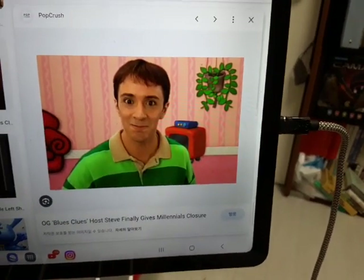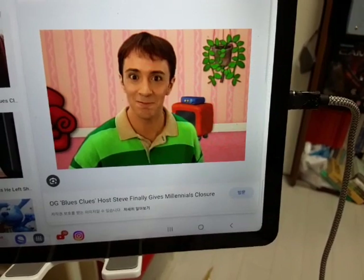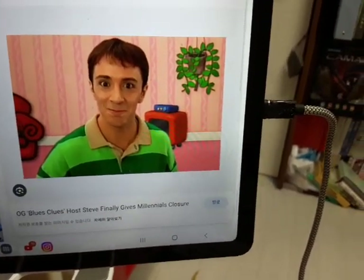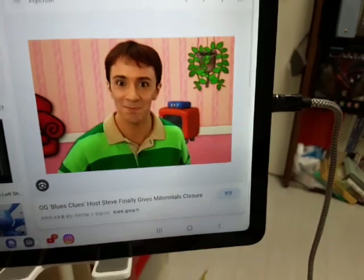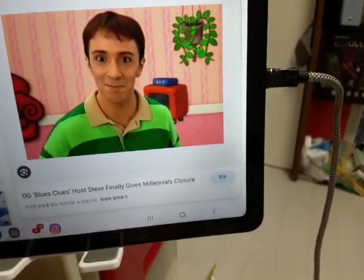Hey, Dad, I heard that your favorite season four episode of Blue's Clues is Blocks. That's a good one. I remember that time when Blue and Green Puppy played with blocks together. Well, Dad, it was great seeing you.